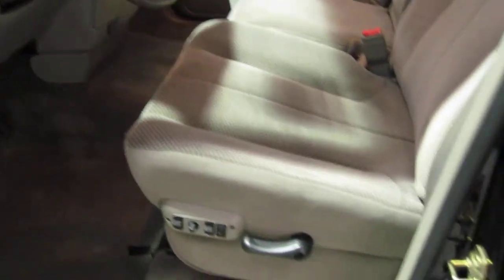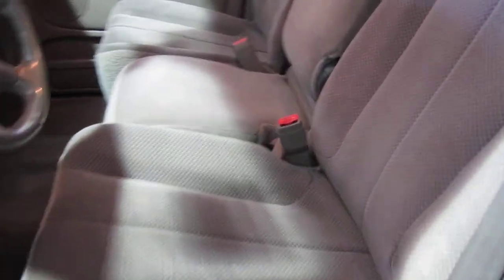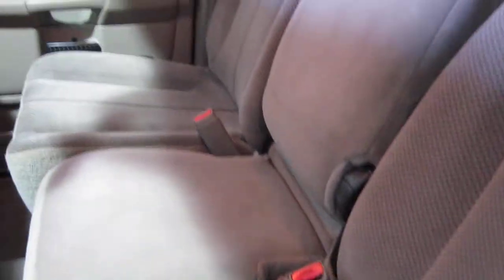Let's take a look at the interior — just as nice as the exterior. No rips, no stains, no tears in the seats or anything like that. No problems with the carpeting; it's nice and fresh. We took the floor mats out so you can see underneath them — just immaculate.